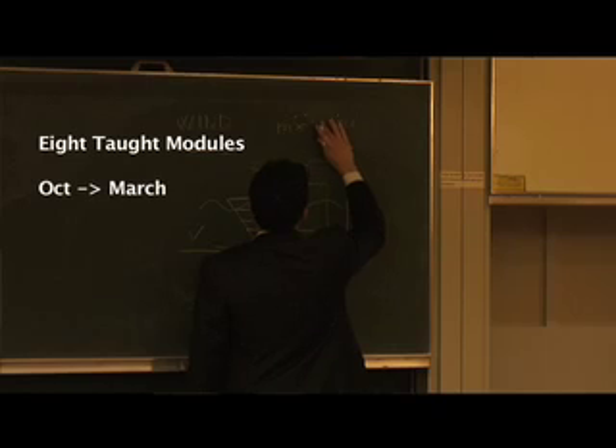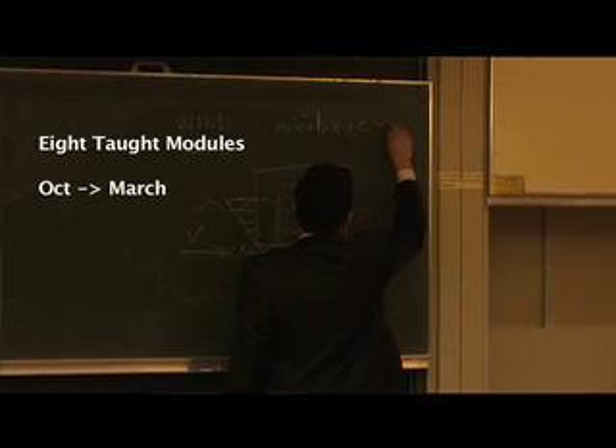What is the structure of the course? Basically, we have three main components. The first component is the taught modules. The taught modules are eight and they run from October until March-April time. Due to the nature of the MSc, they cover a broad range of engineering topics.